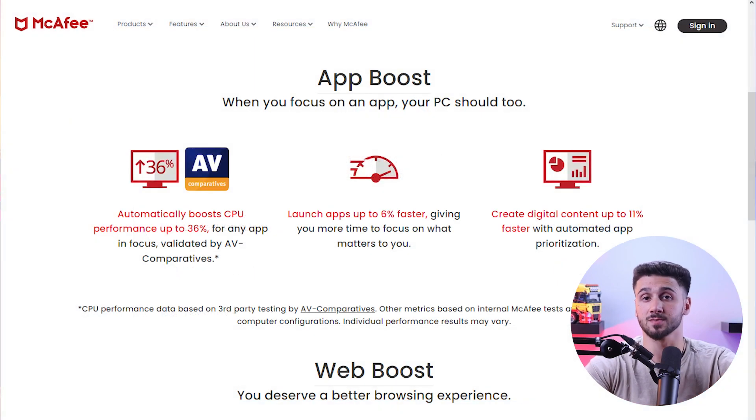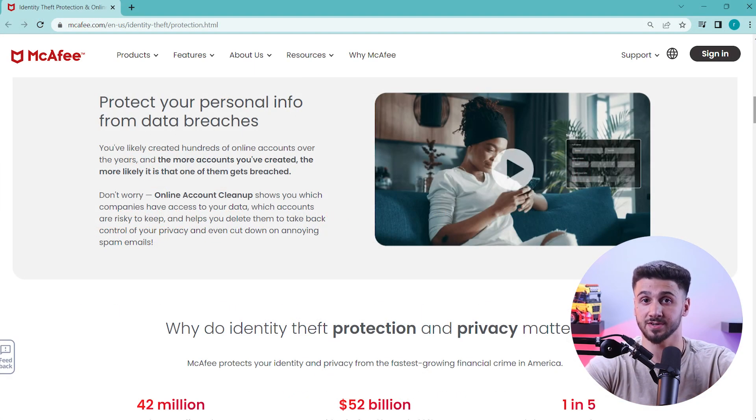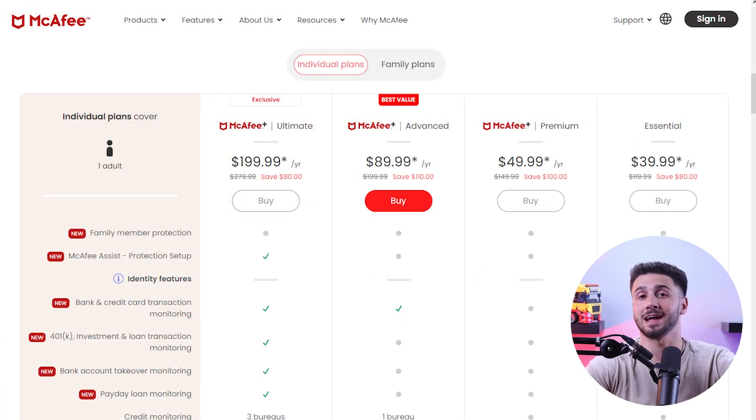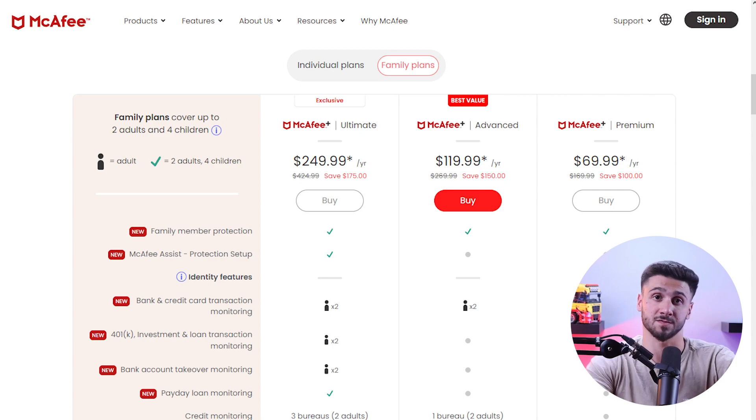McAfee offers additional features with their plans including an unlimited VPN, system tune-up tools, identity theft monitoring, a password manager, and parental control. There are seven pricing options ranging between $40 to $250 for their first year. Unfortunately McAfee doesn't have a free version, but with the 30-day money-back guarantee you can try it risk-free.